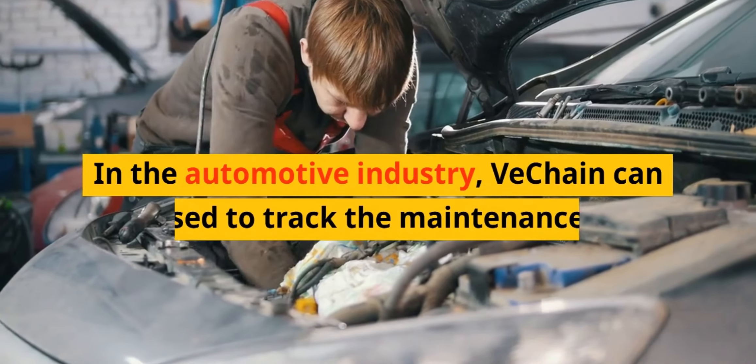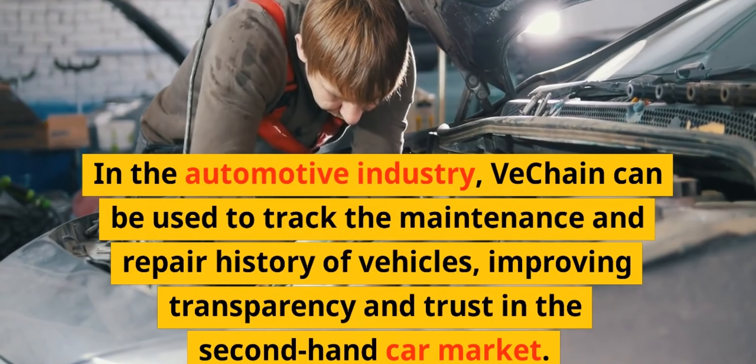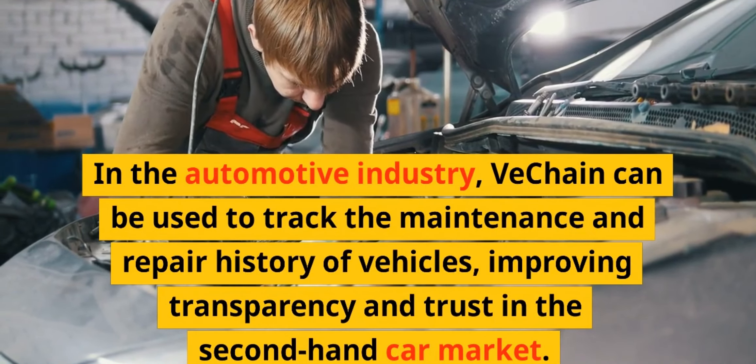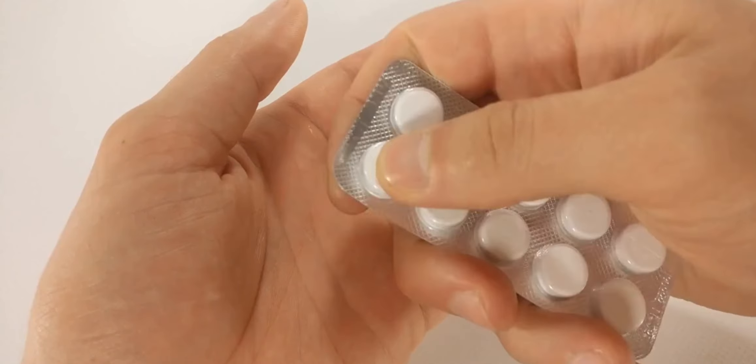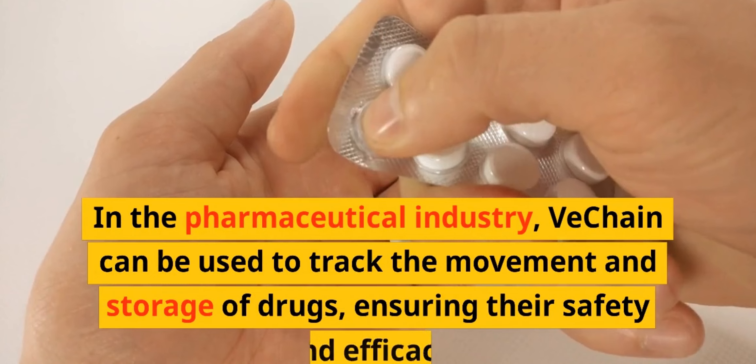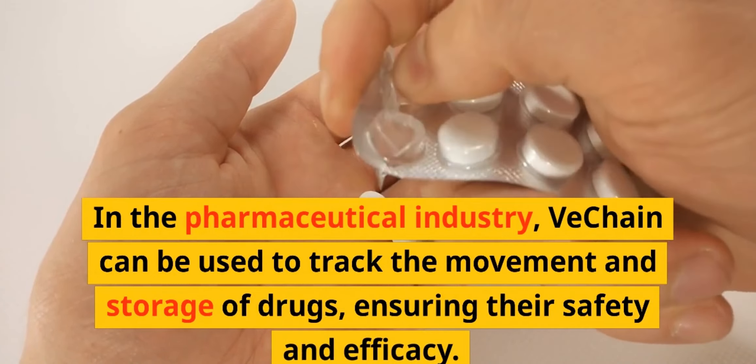In the automotive industry, VeChain can be used to track the maintenance and repair history of vehicles, improving transparency and trust in the second-hand car market. In the pharmaceutical industry, VeChain can be used to track the movement and storage of drugs, ensuring their safety and efficacy.